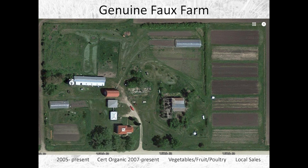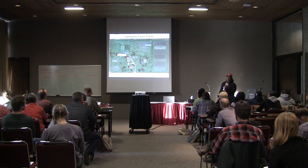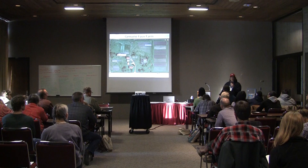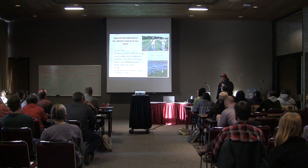We have been running this farm since 2005, moved to the location in 2004, and have been certified organic since 2007. We've been doing a CSA since 2005, and 2020 will be the first year we will not be doing a CSA. We are making changes — we'll still grow vegetables and raise poultry, but distributing it in different ways and to different locations, focusing on local sales.